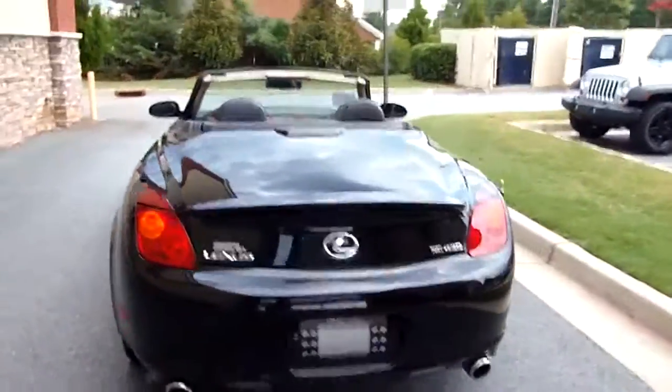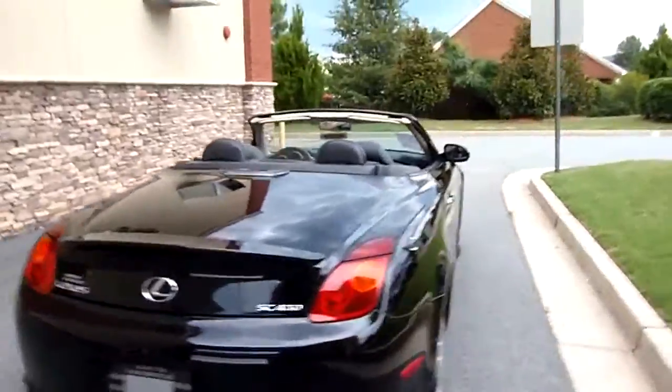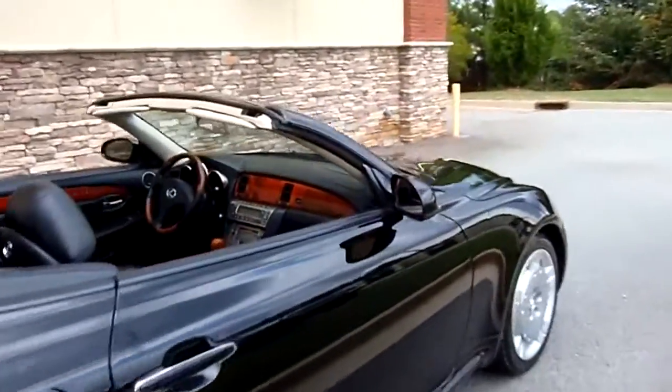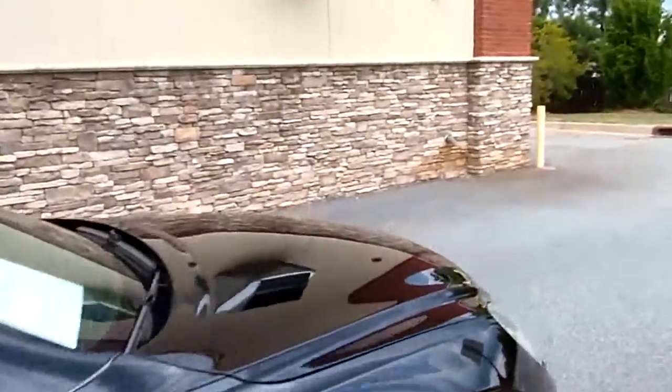These don't last for us very long at all. We sell every one we can get our hands on. But this one does have a dent or a ding, a scratch or a scrape. They are used vehicles.